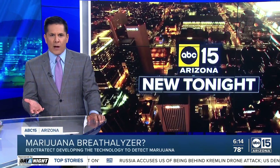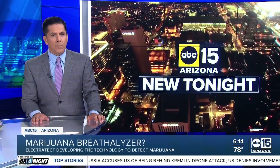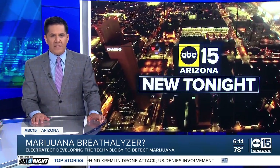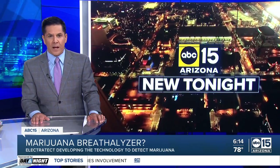Breathalyzers are often used for checking alcohol impairment, but how about marijuana? Local minds behind Electra Tech are in the process of building that device. Christine Sandwood visited their lab to learn the science behind that tool.